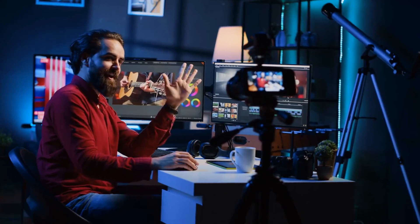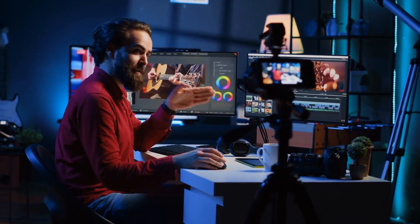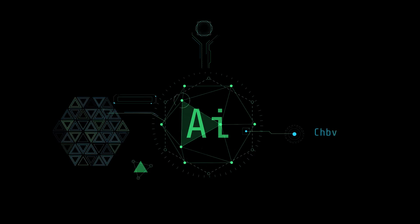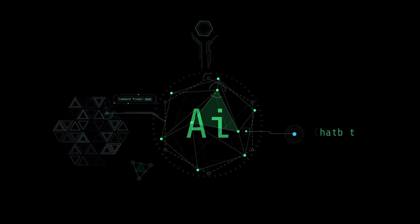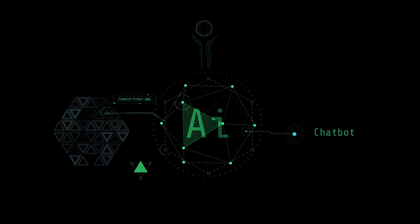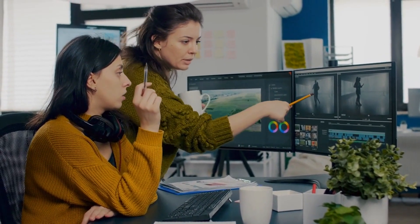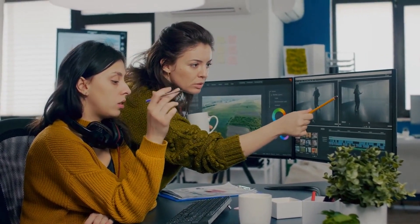For the price, Pictory offers unbeatable value, especially when you consider how much time you'll save on video creation. If you're looking for an AI video generator that does it all — quick content creation, professional results, and minimal effort — Pictory is the ultimate tool. Whether you're a seasoned content creator or just getting started, Pictory will help you create amazing videos without breaking a sweat.